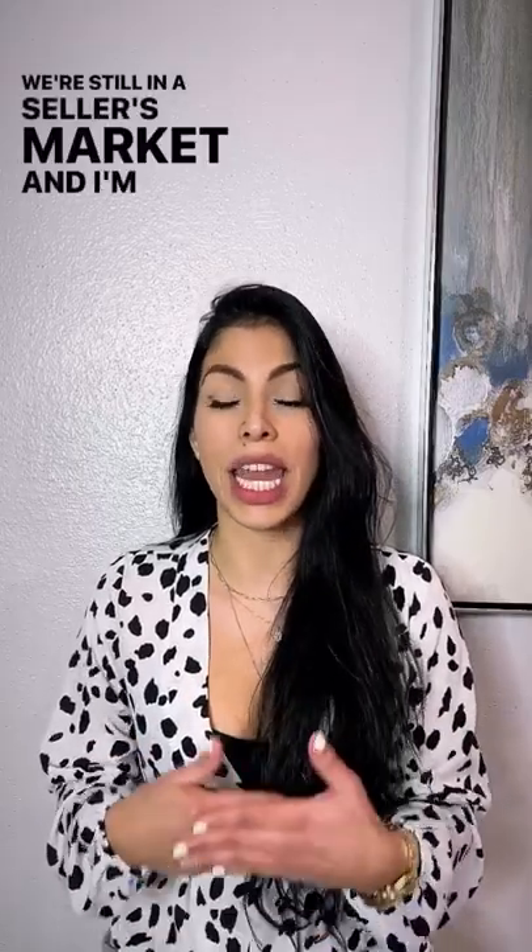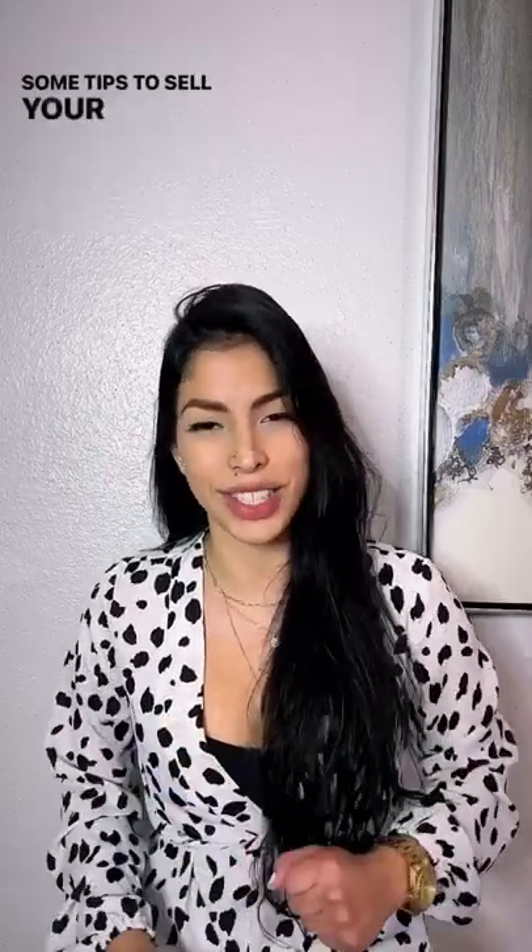We're still in a seller's market and I'm going to give you some tips to sell your home faster.